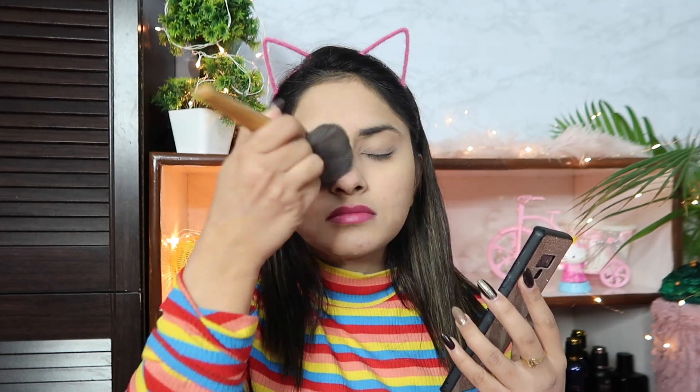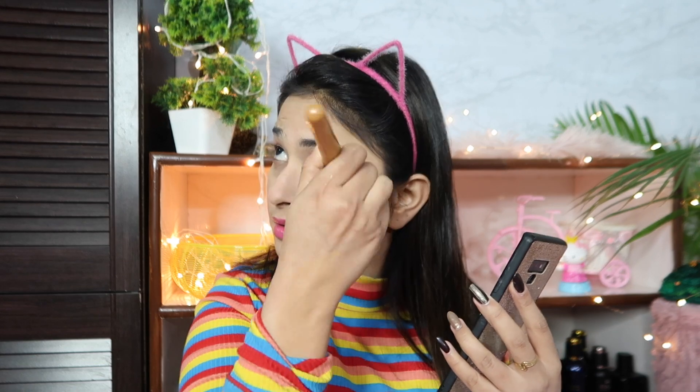Now, I am going to use Lactmica Loose Powder to set my face. I have applied it to set my makeup, and with this sponge I am going to press it in. This will help my makeup last longer and stay set throughout the day.